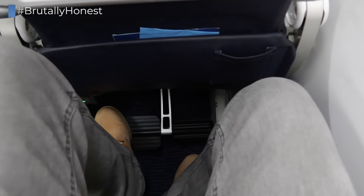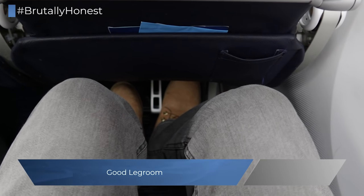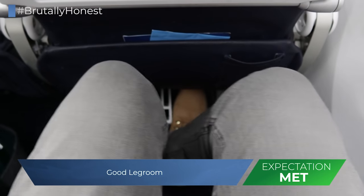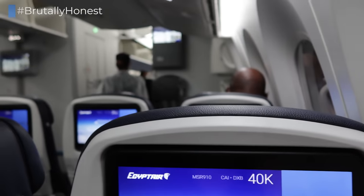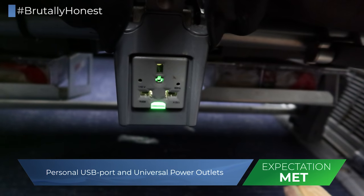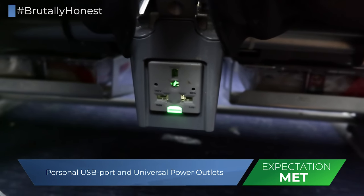A rather special feature on Egypt Air's Dreamliner is the footrest in economy class, which you won't find on many airlines. The legroom in economy is really good — it's something that I wouldn't mind having on any 12-hour flight. Personal in-flight entertainment screens are provided as well, and as with many of those personal entertainment screens, there is a USB port right beneath it. And below the seat you'll also find a universal power outlet. So basically everything you need in a seat for a good long-haul flight.